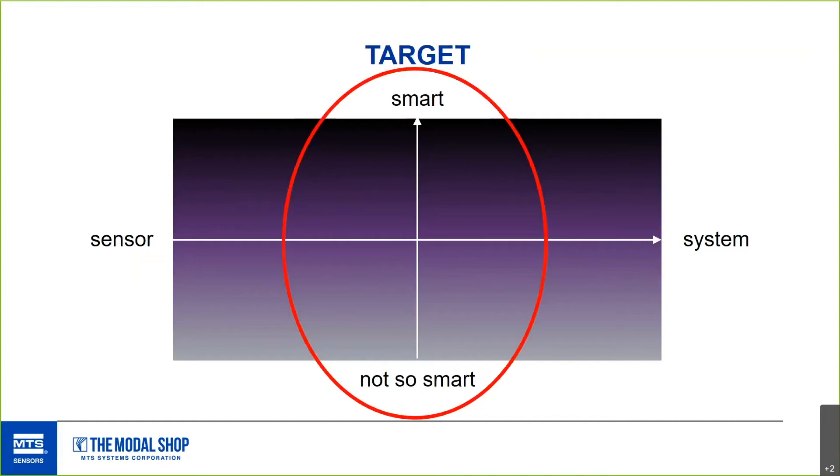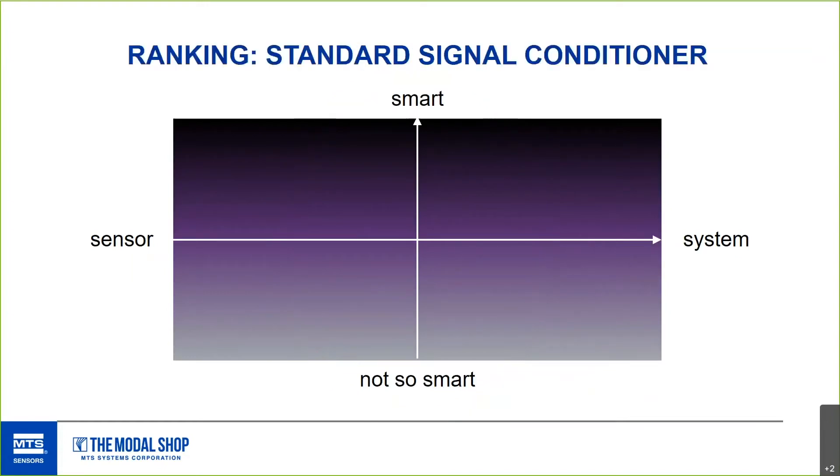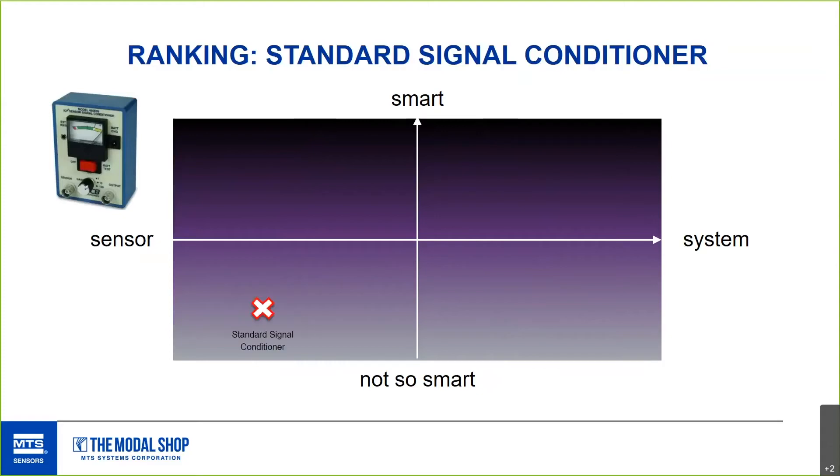Take one example: an ICP or IEPE signal conditioner. It's part of the measurement chain — it goes between a sensor and the system, gives power to the internal electronics of a sensor, and does a lot of things we take for granted in a professional measurement chain, like anti-aliasing. Some units can provide pre-filtering and gain, and come in different sizes and powering options. But it doesn't do any analysis, so it sits closer to the sensor side and not very high on smart.